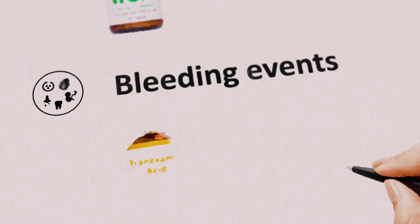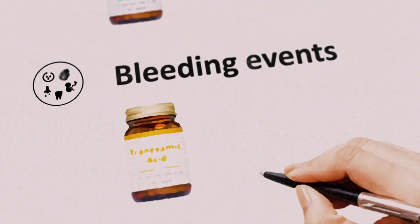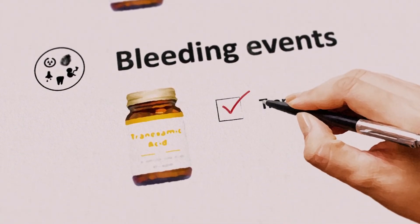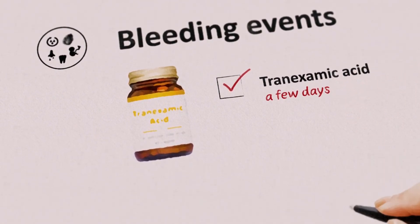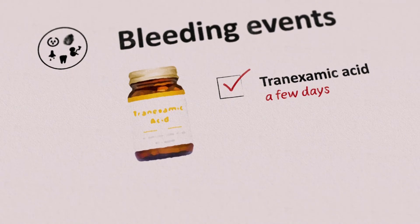Bleeding symptoms can be treated with an antifibrinolytic agent such as tranexamic acid. This is used for a few days at a time, for example during periods, and is not for continuous use.